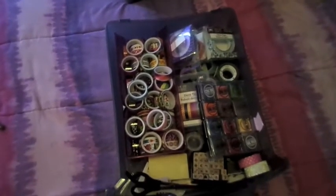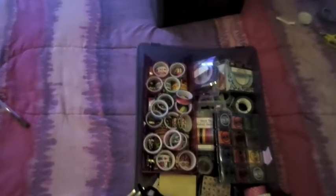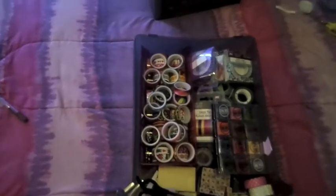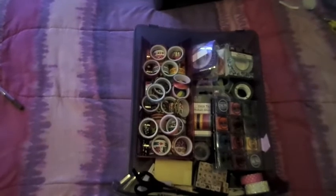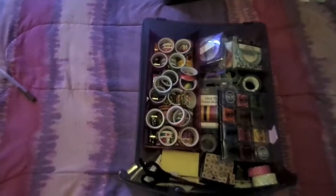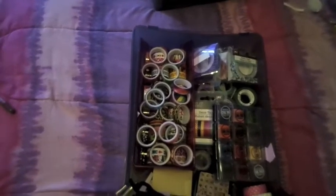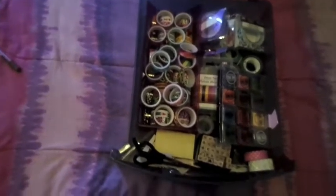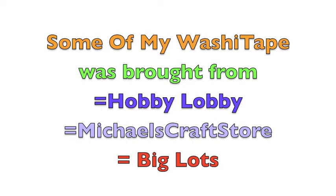Hey planner girls or addicts! Today I have a washi tape collection and this is my washi tape collection. I know this is small compared to the Instagram girls. All girls on Instagram have bookshelves of planner stuff and I'm like, oh my god, my room is already small and hectic enough for me to have all that. But this is my little area, so let's get into this video.